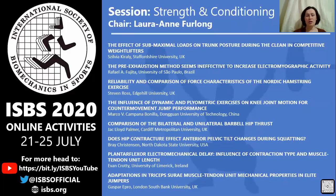Followed by Marco Campana Bonilla from Dongguan University of Technology in China, presenting on the influence of dynamic and plyometric exercises on knee joint motion for counter movement jump performance. Then we have Jack Lloyd Palmer from Cardiff Metropolitan University in the UK, presenting a comparison of bilateral and unilateral barbell hip thrust.